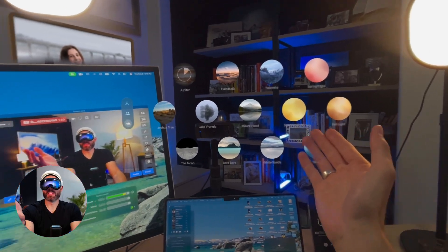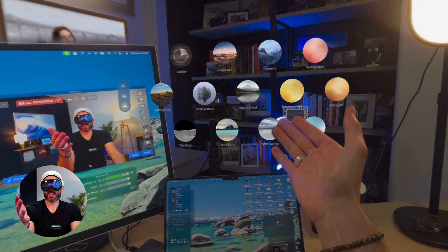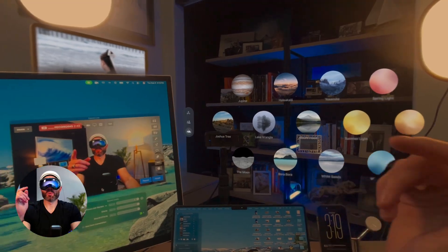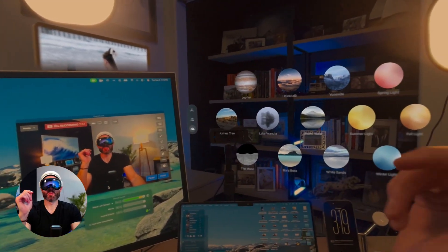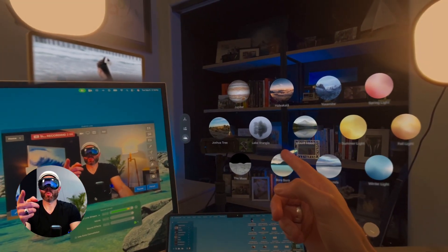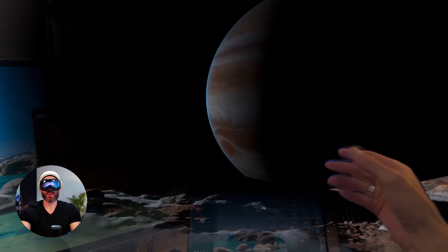Just as a reminder, here are all the different Apple immersive environments currently available in VisionOS 26. Now Jupiter has downloaded, so let's check it out. I look at what I want and I pinch — I don't have to move a mouse or anything. And now we're going to go check out Jupiter.